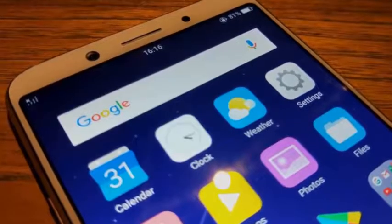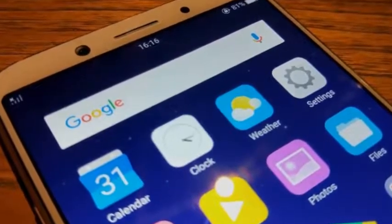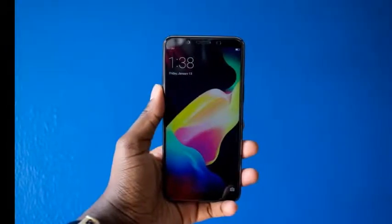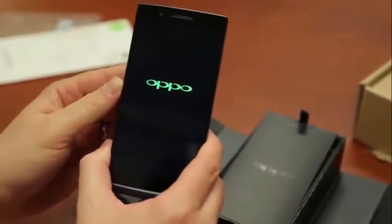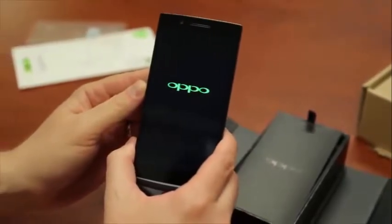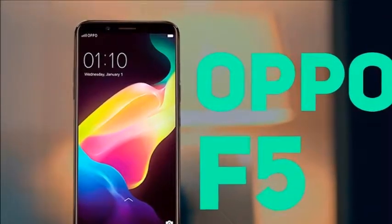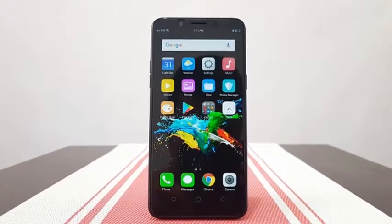We already praised the Oppo F5 for its slim front bezels. The company's choice of a Full HD ultra-wide panel over a cheaper 720p one is also appreciated. The F5 is far from the only option out there to ship with the trendy new aspect ratio and 1080p resolution, so there is no real exclusivity to Oppo's 6-inch LTPS IPS LCD display. It is still a solid panel, though. With 402ppi density, it looks perfectly sharp, and on a pixel level we find a standard RGB arrangement.